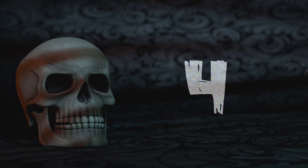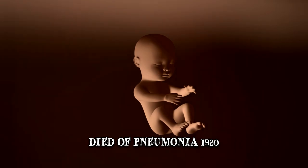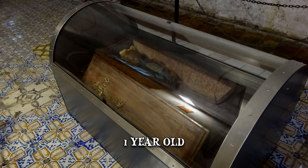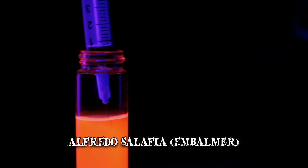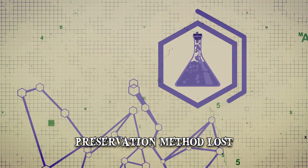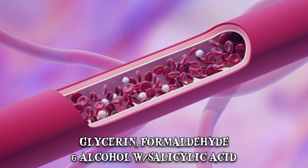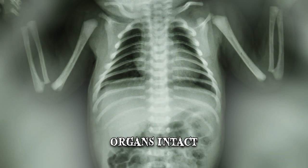Number 4: Sleeping Beauty. Rosalia Lombardo was an Italian child who died of pneumonia in 1920, when just a year old. Her father, an official, was so grief-stricken that he commissioned a renowned embalmer to preserve her body. Alfredo Salafia used an embalming formula that kept the child's remains remarkably intact. The formula has been described as a mixture of glycerin, formaldehyde, and an alcohol solution containing salicylic acid. It was most likely injected into the corpse through the femoral artery. X-ray analysis of the body reveals that the organs are also intact.